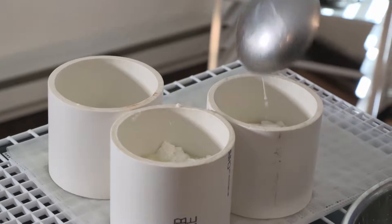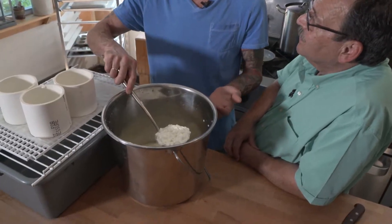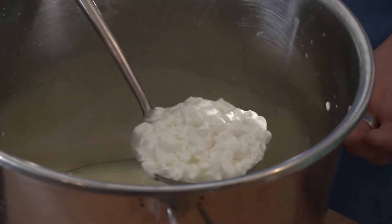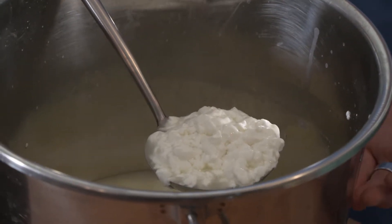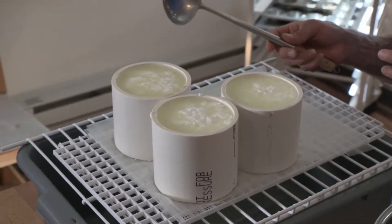Alan explains: the curds are made from goat's milk using rennet and calcium chloride, which make the proteins in the milk congeal. The whey is the byproduct that comes off, while the curds become the cheese.